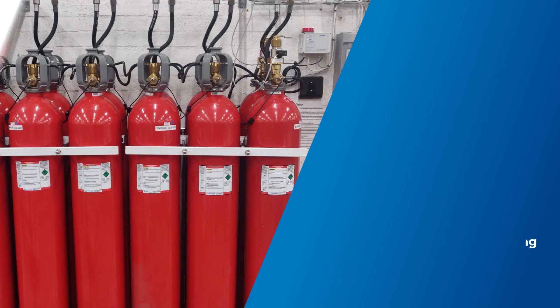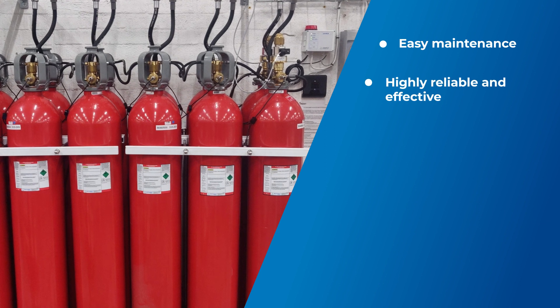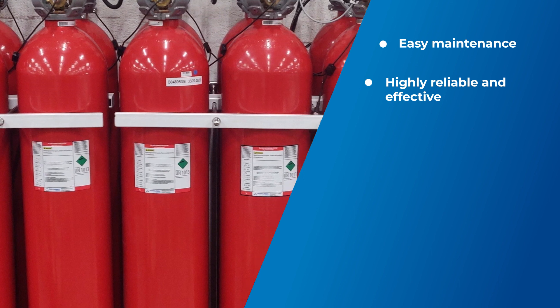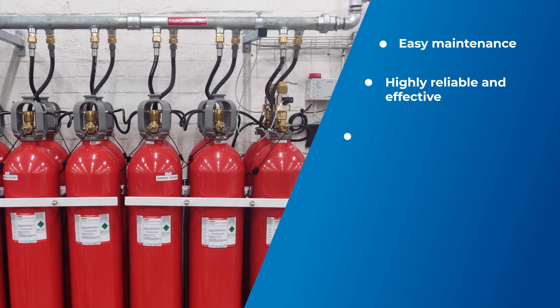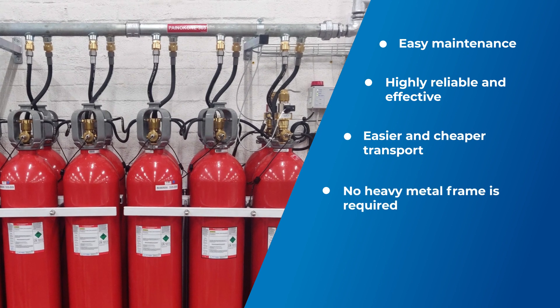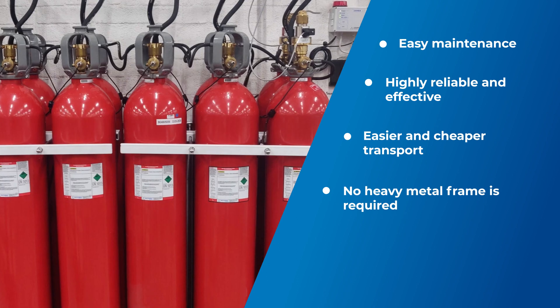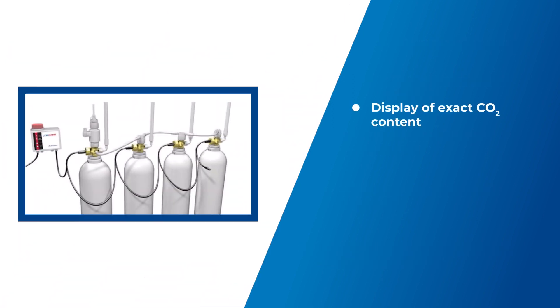DMS simplifies the maintenance process considerably. It is highly reliable and effective with 24/7 content monitoring. Warning signals are delivered in case of discharge and leakage. Easier and cheaper transport — it eliminates the need for heavy and bulky metal frames to hang cylinders onto mechanical weighing devices. There is no need to dismount and weigh cylinders anymore. Simply connect the measurement display on the cylinder to know the exact CO2 content.